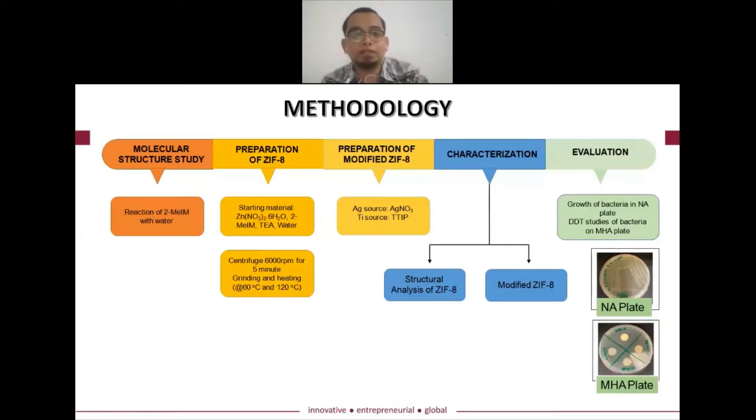For the methodology, we conducted molecular structure studies to see whether our material can be synthesized using water as the only solvent. For the preparation of ZIF-8, we modified this material using a silver source. For the characterization part, we conducted structural analysis of ZIF-8 and then modified it using the silver method to evaluate whether the material can act as a support material.